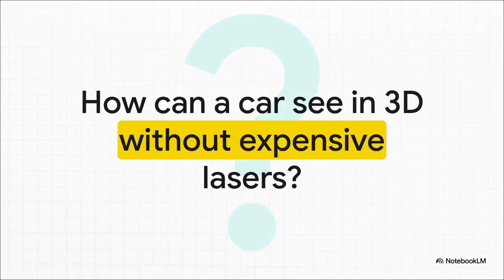This really is the million-dollar question. For years, pretty much everyone agreed that to get a really precise 3D map of the world, you absolutely needed expensive, specialized gear like LiDAR. But Tesla has been making a massive bet against that idea, and this patent shows us exactly how they plan to win that bet.